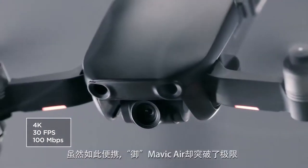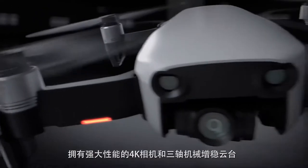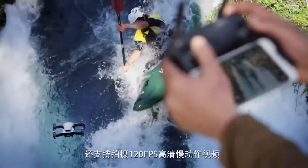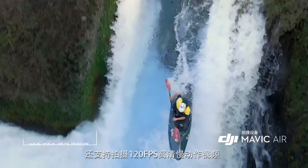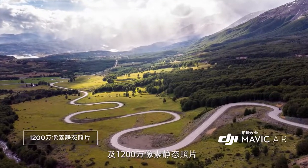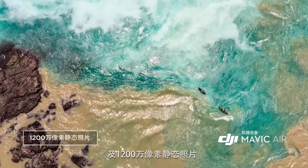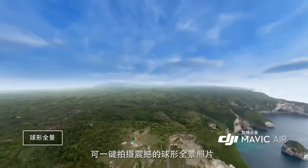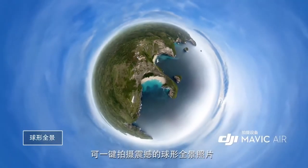The Mavic Air's powerful camera is housed inside a compact 3-axis gimbal system and is the only drone of its size to have one. It captures slow motion in full HD at 120 frames per second, and takes still photos at 12 megapixels with low latency. The new and improved panorama mode captures stunning 360-degree photos at the push of a button.